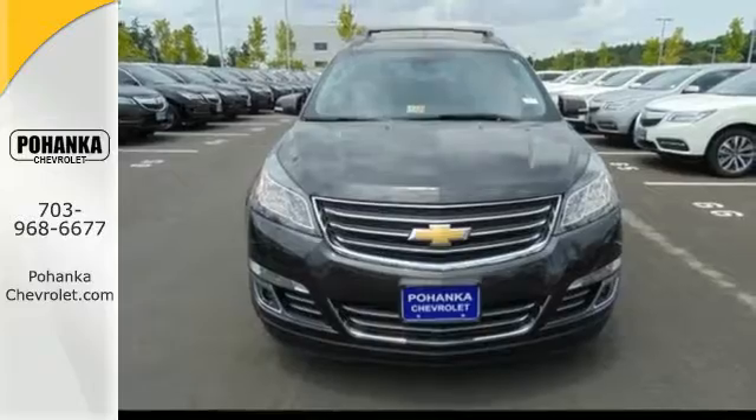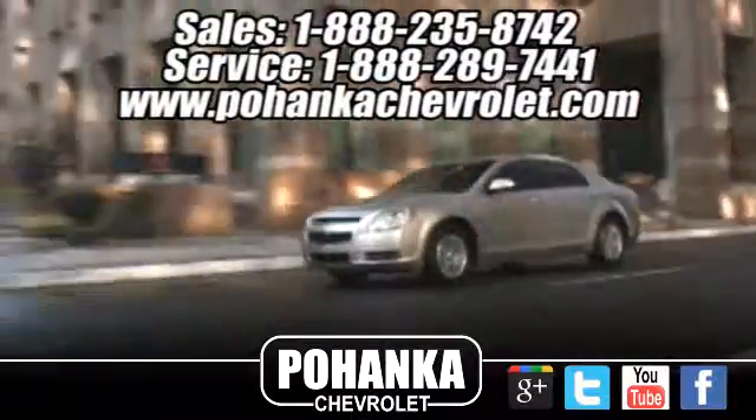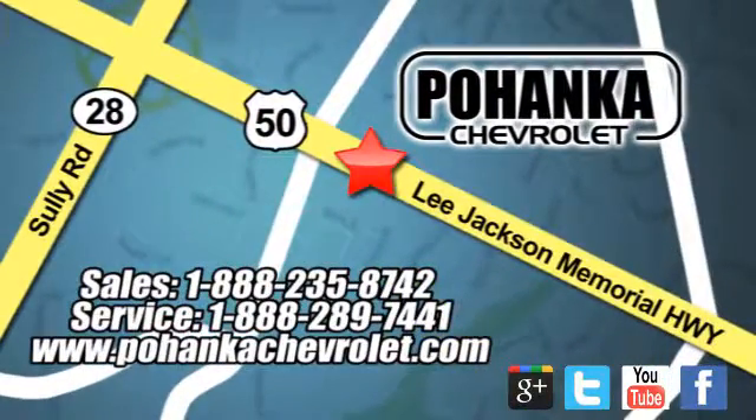Settle in without settling at all. Take this willing and able SUV for a test drive. Bohenga Chevrolet is a great place to buy a car. We're conveniently located at 13915 Lee Jackson Memorial Highway, Route 50, in Chantilly.